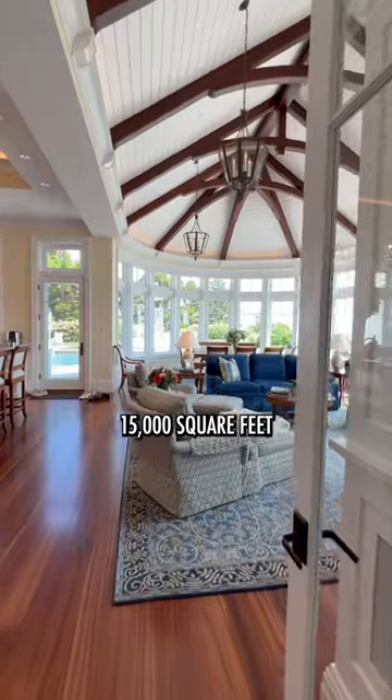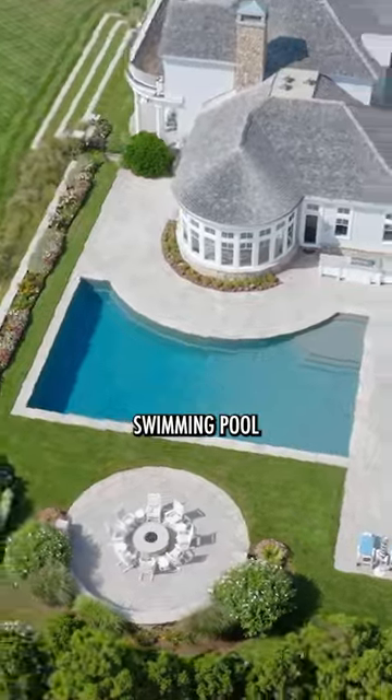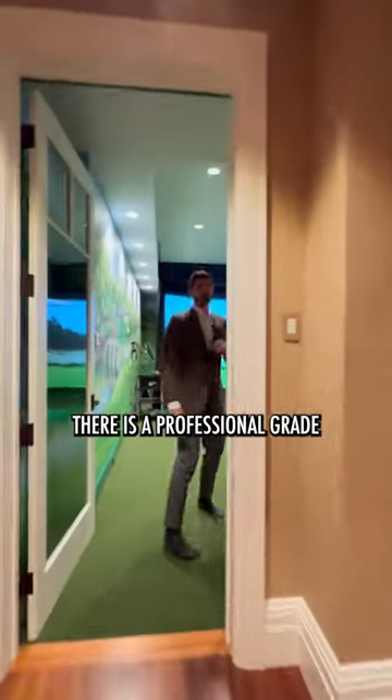The estate is over 15,000 square feet. It also has an 80,000-gallon resort-style swimming pool, which leads to your rolling green lawns overlooking the Nantucket Sound.